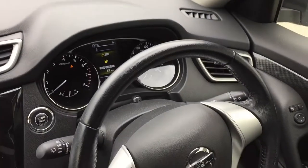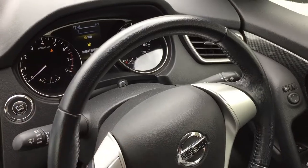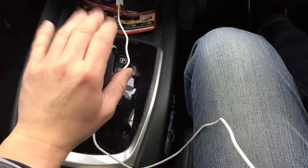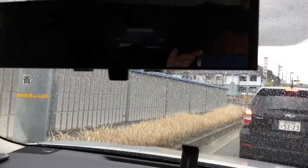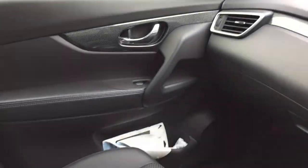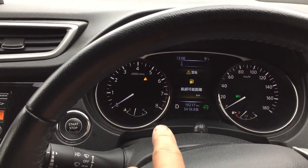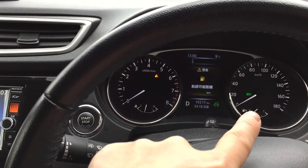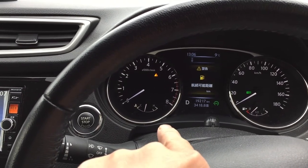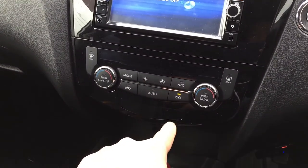Here is the right side of the car: the steering wheel is on the right, the gear shift is to the left, the rearview mirror is to the left, and the passenger side is to the left. Here are the gauges — in Japan it goes by kilometers. And here is the navigator and audio.